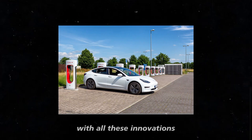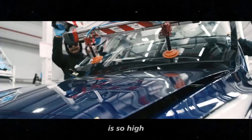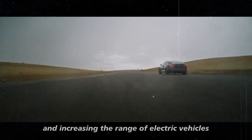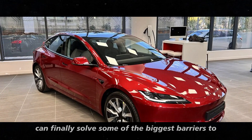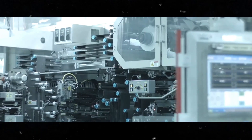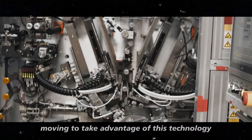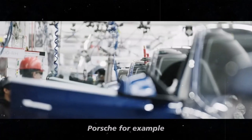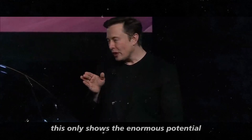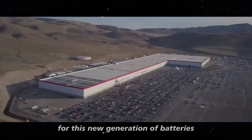With all these innovations, it is no surprise that the expectation around this technology is so high. The possibility of drastically reducing recharge times and increasing the range of electric vehicles can finally solve some of the biggest barriers to mass adoption. And while Tesla leads the way, other companies are also moving to take advantage of this technology. Porsche, for example, plans to use silicon batteries in its vehicles as early as next year, which shows the enormous potential and growing demand for this new generation of batteries.